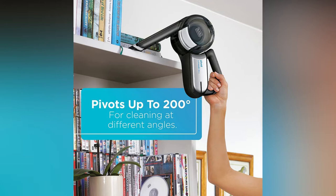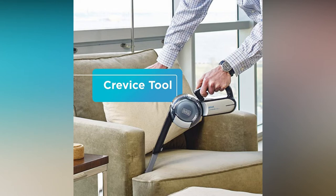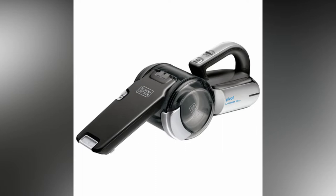Because of the cyclonic motion, the filter is maintained clean and the power is stable. The Black & Decker Lithium Hand Vacuum has a flip-up brush and crevice tool, as well as strong suction power for a complete clean.